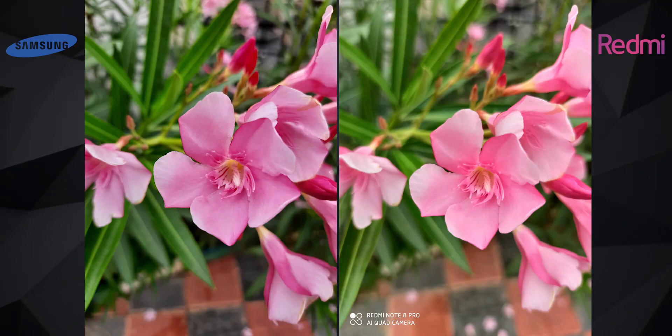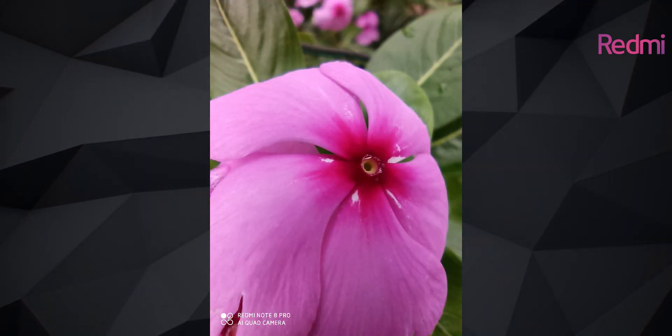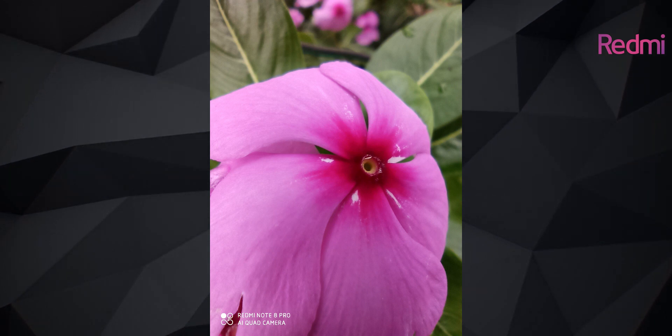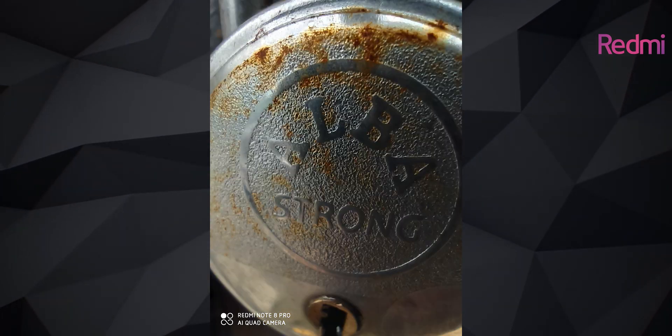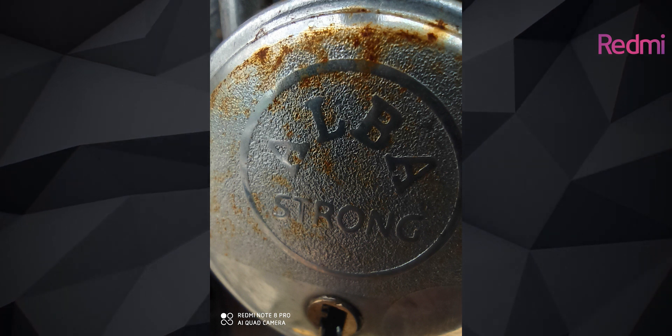Close-up shots from both phones look very good, but additionally the Note 8 Pro also has a dedicated macro camera which can go even closer to the subject — very close. You can literally see incredible detail up close. It's just 2 megapixels, but it does come in handy in some situations.